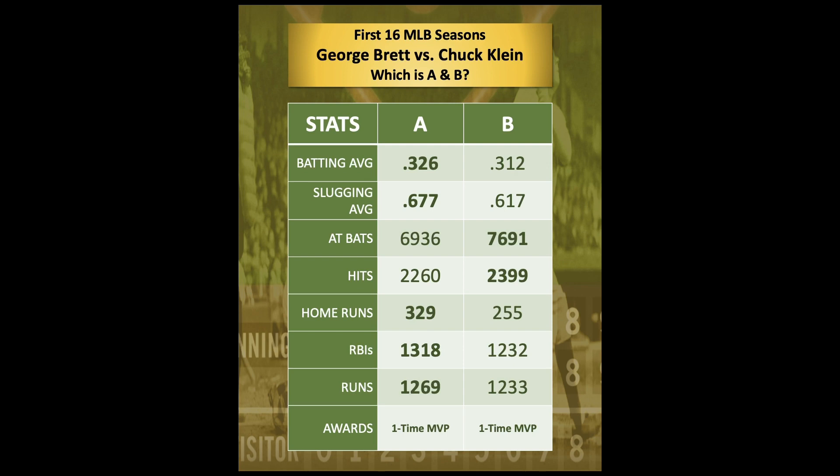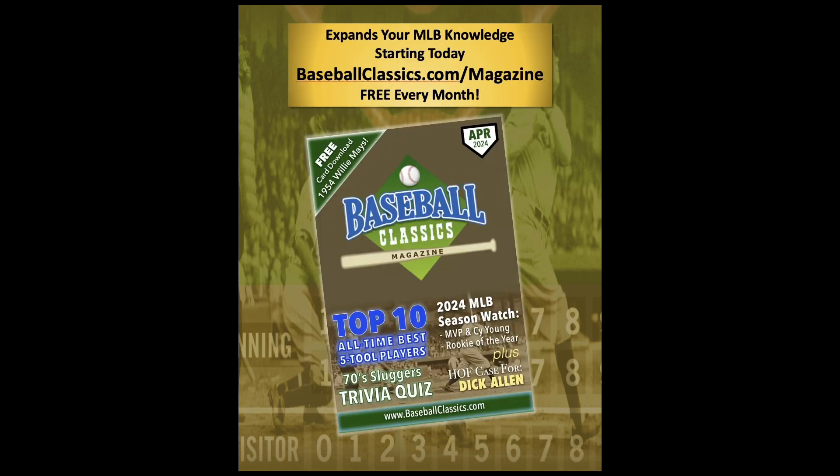They're both one-time MVPs. Let's count it down: 5, 4, 3, 2, 1. And if you said Chuck Klein for stat column A and George Brett for stat column B, you're absolutely correct. Congratulations. We'll see you next time.